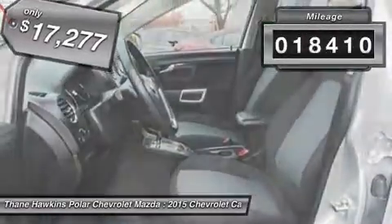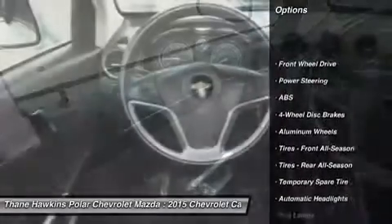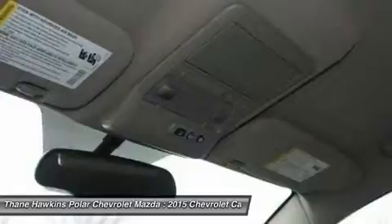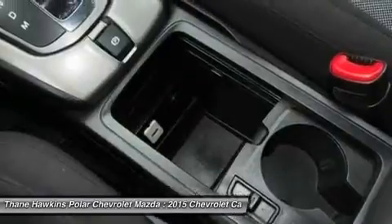This vehicle has less than 20,000 miles. Here are some of this vehicle's great options: stability control, keyless entry, steering wheel audio controls, traction control, anti-lock braking system, Bluetooth, leather-wrapped steering wheel, power steering, adjustable steering wheel, and driver airbag.